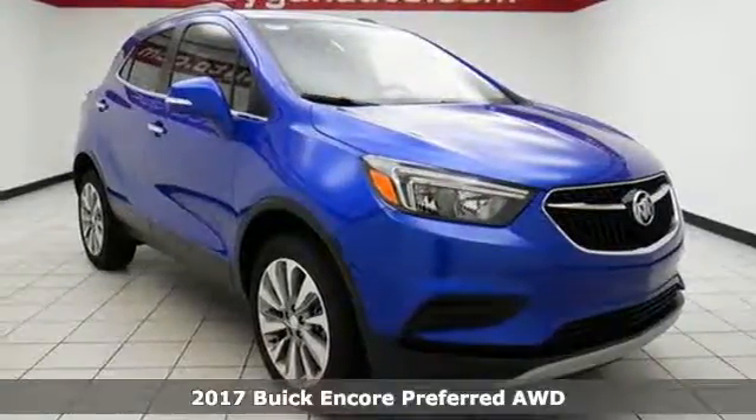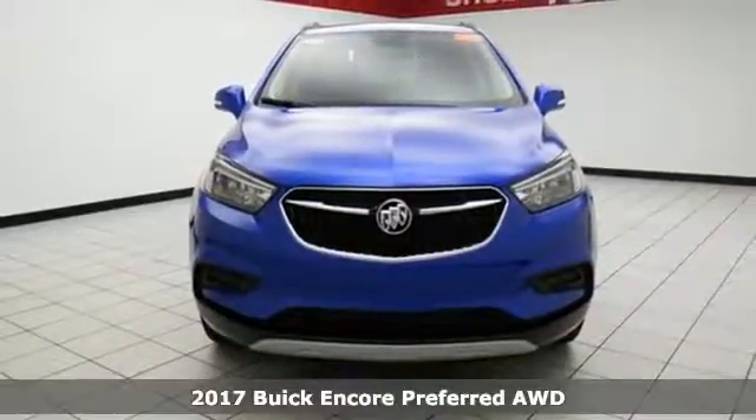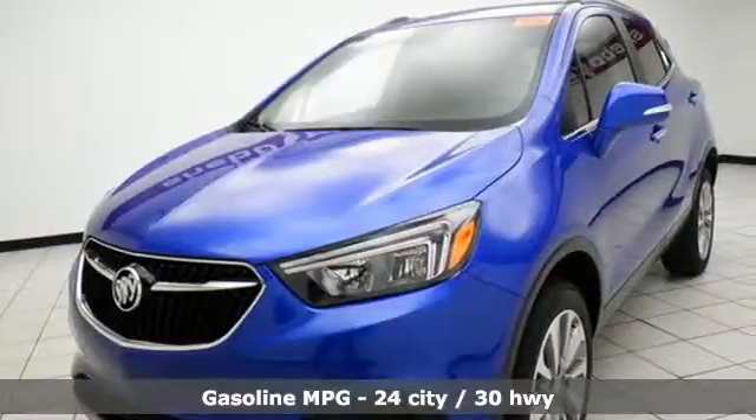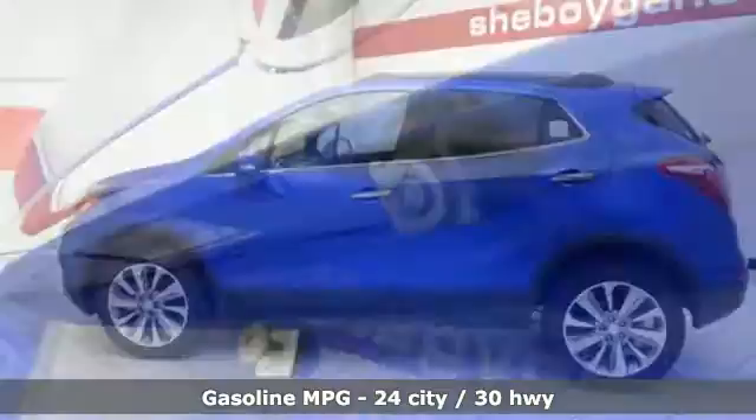Here's a 2017 Buick Encore — lean and tight with curvy edges. The way this flexible compact SUV moves makes it oh so fun to drive. The six-speed automatic transmission, keyless open and start, StabiliTrak, rear vision camera, and LED daytime running lights make each drive effortless.